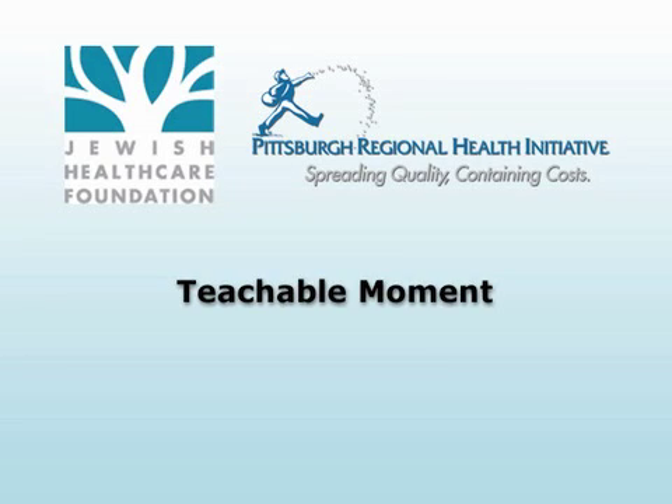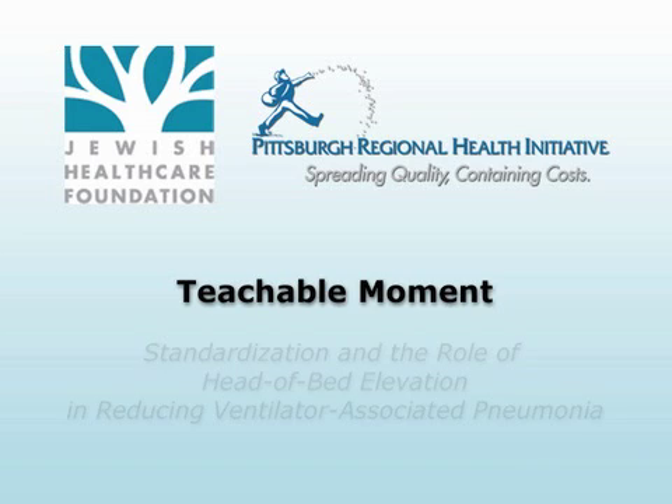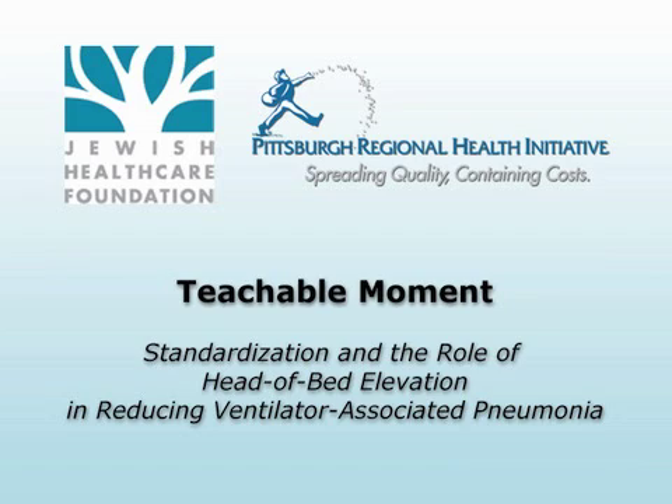This Teachable Moment is brought to you by the Jewish Health Care Foundation and the Pittsburgh Regional Health Initiative. With standardization and a focus on head-of-bed elevation, learn how a team from Allegheny General Hospital reduced the incidence of ventilator-associated pneumonia.